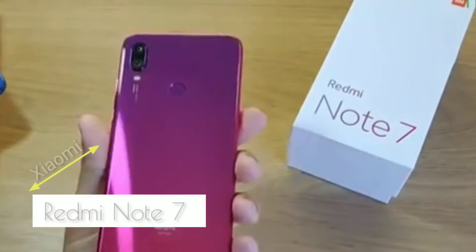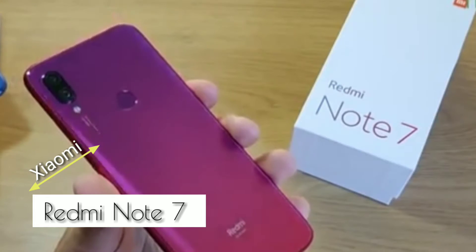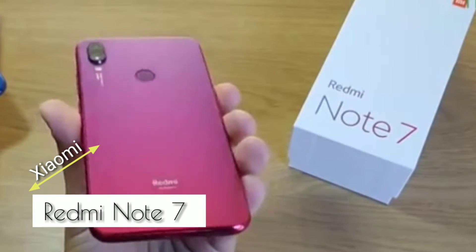Redmi is a sub-brand of Xiaomi. Here's the Note 7 by Redmi. How is it? Is it any good? Let's find out in today's video.